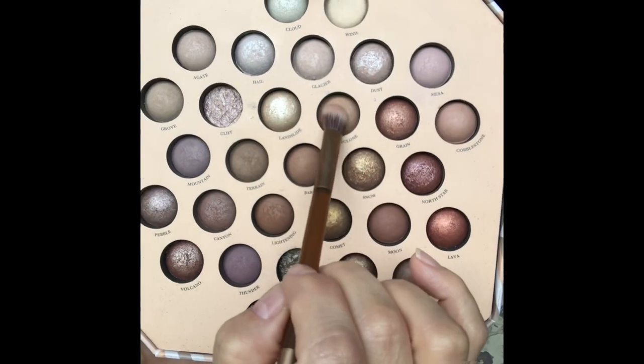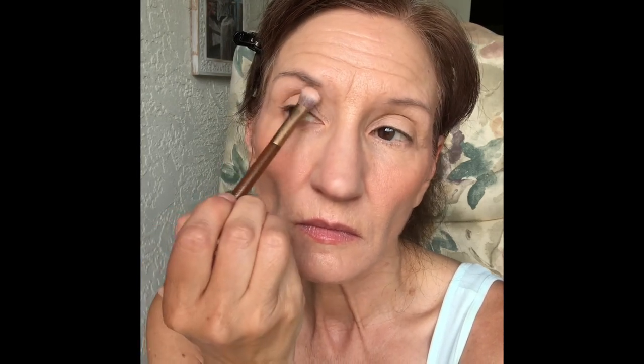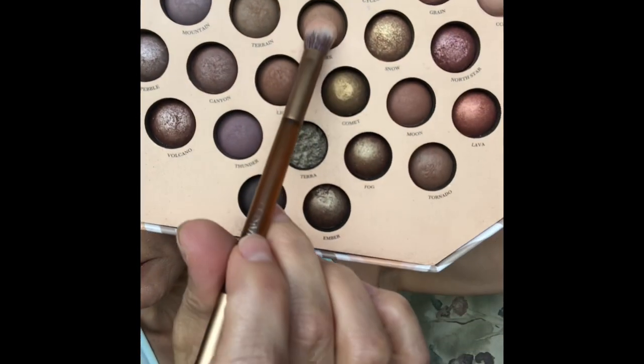Taking an Urban Decay Dual End Brush from their Naked line, I'm tapping my brush into the color Cyclone and going right above my crease, sweeping that color just up under my eyebrow. This is supposed to, in theory, give your eye a lifted look.